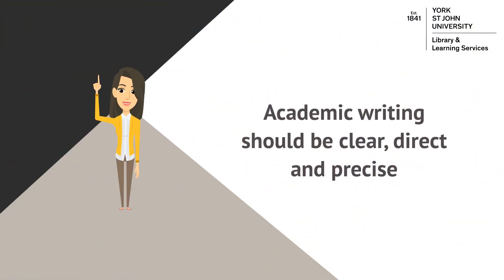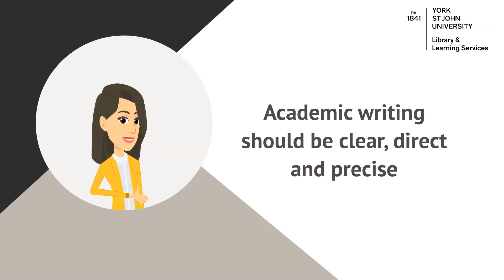Each paragraph should stick to one main point, ensuring that your writing remains focused and doesn't wander. Furthermore, it should be clear how that point is relevant to the overall argument you are making throughout your work. You should maintain a logical flow by making sure there are clear links between paragraphs and that they are structured in a sensible order.